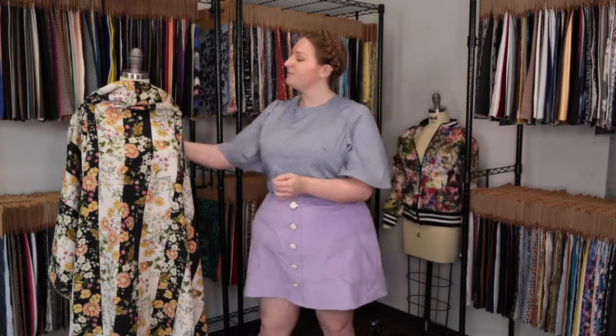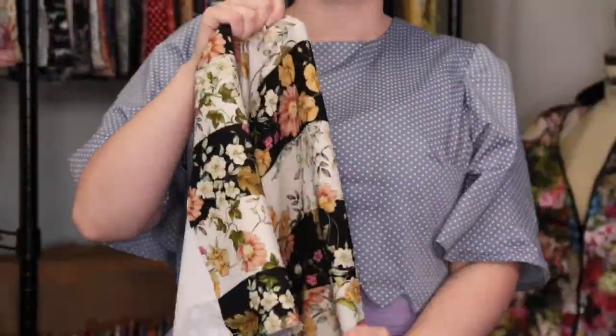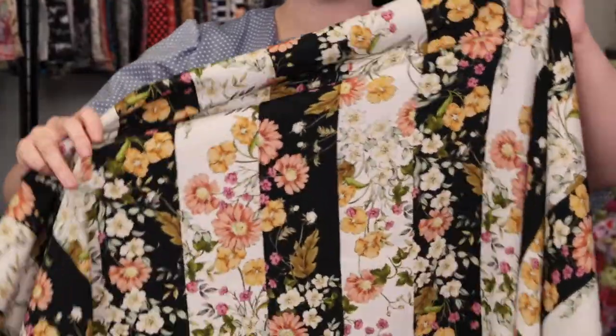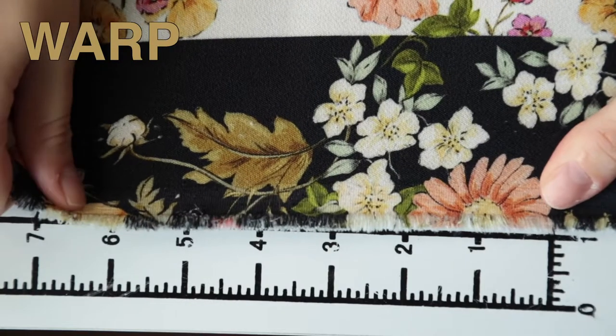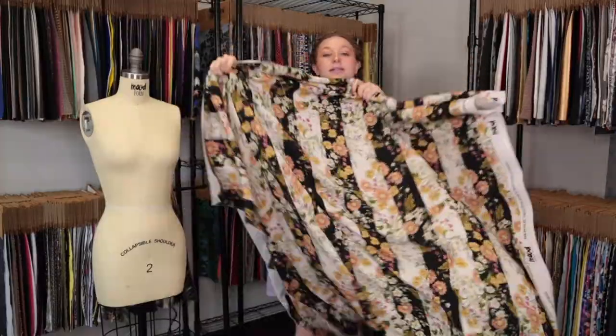Hey there, it's Molly and I'm hanging out at moodfabrics.com working with product number MD0342, Mood's exclusive Better in the Night stretch polyester crepe. This product has a dry grainy hand, although it is soft to the touch. It features no stretch in the warp but decent stretch in the weft, and it is just slightly translucent in some lightings.